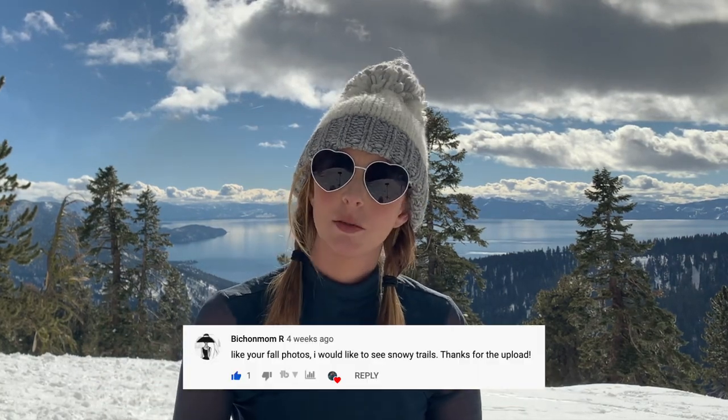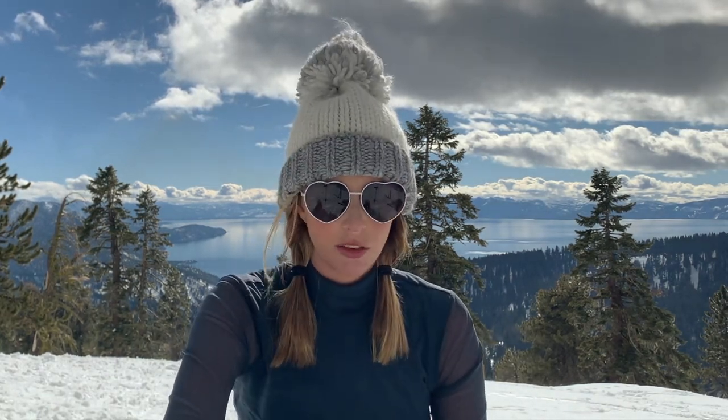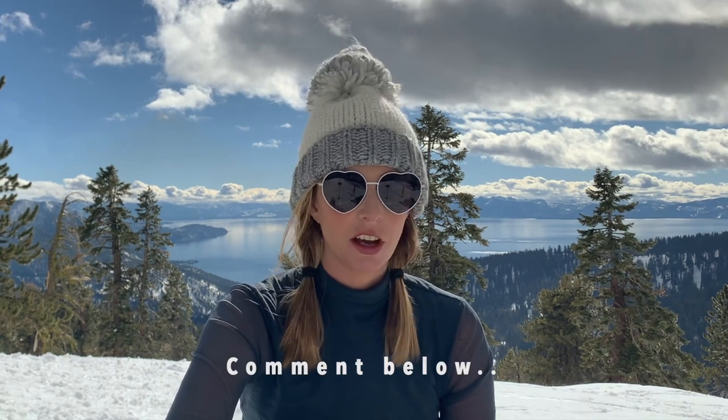The reason I made this video was because someone in the comments said they wanted to see a video of a snowy trail, so I thought that Chickadee Ridge would be a great video to make. I hope you guys enjoyed this video — let me know in the comments what kinds of videos you want to see around Lake Tahoe and I will do my best to make that happen. Thank you so much for watching and I'll see you in the next one.